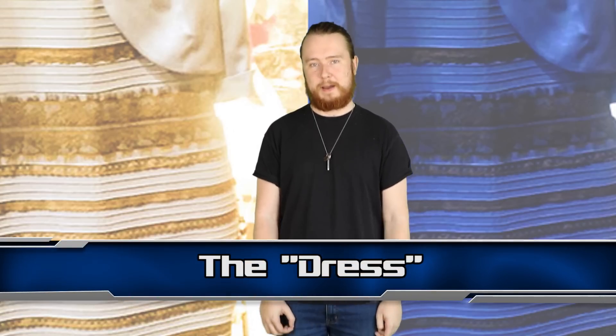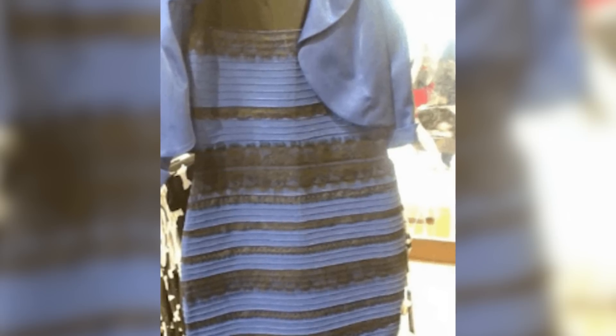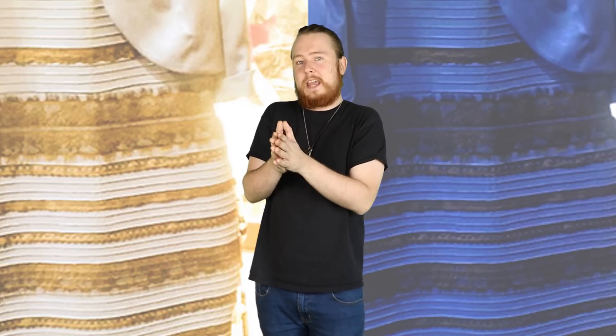And finally at number 1, we have The Dress. You guys know which dress I'm talking about. What colour is this dress? Some of you will say white and gold, some will say black and blue, or maybe something else entirely. The way you see this dress won't necessarily tell you if you're colour blind, but it will help you understand which bias your brain has towards certain shades and colours. In reality, the dress is actually blue and black — which still blows my mind, because I just see white and gold. If you see it like me, or if anything in this video made you think twice about the colours you see in everyday life, then maybe you should check out one of the tests we've talked about. I've put all the links in the description box below.